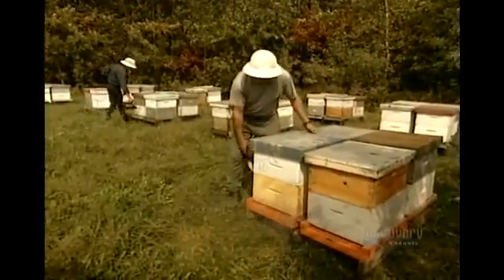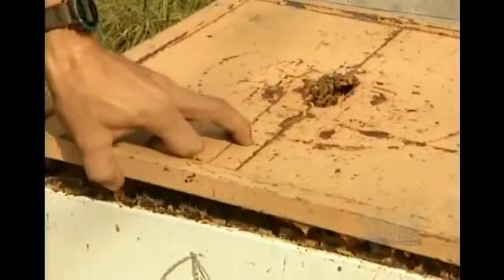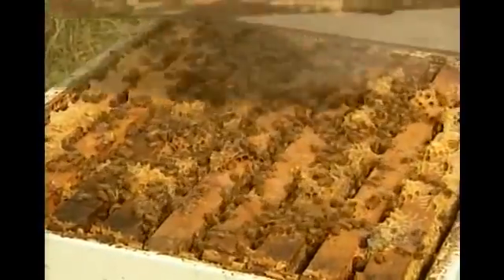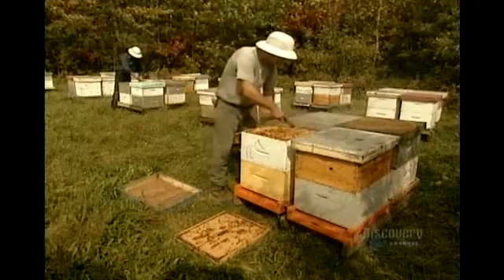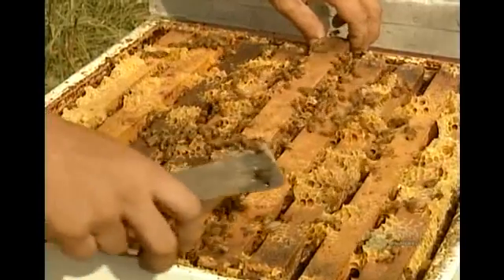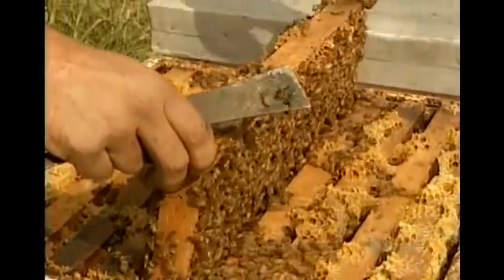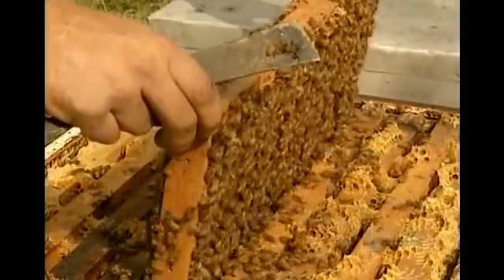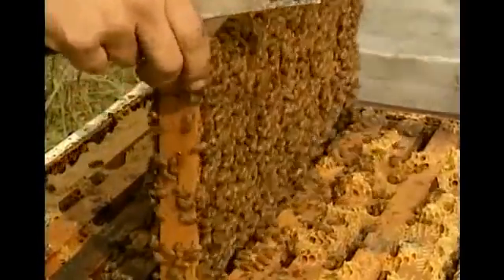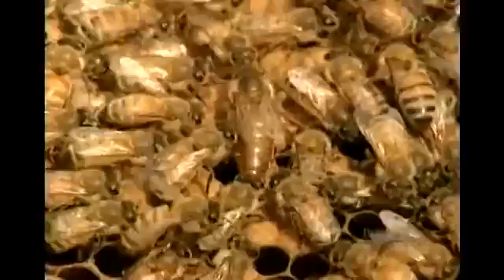That's when the beekeeper steps in. Bees will sting if taken by surprise, so the beekeeper sprays the hive with smoke from burning pine needles, a scented warning that foreigners are about to enter the hive. Inside the hive are wooden frames hanging side by side, each holding a honeycomb. A hive can house hundreds of thousands of bees, all descendants of the prolific Grand Poobah of Beedum, the queen bee.